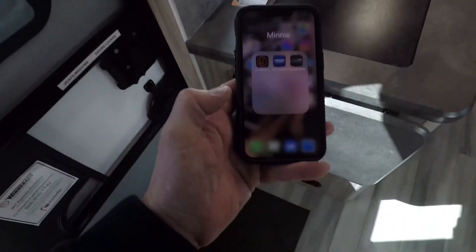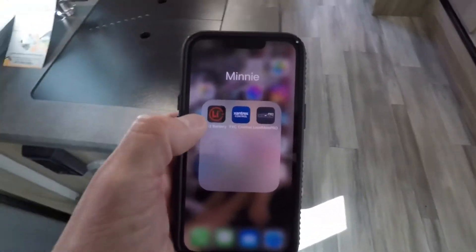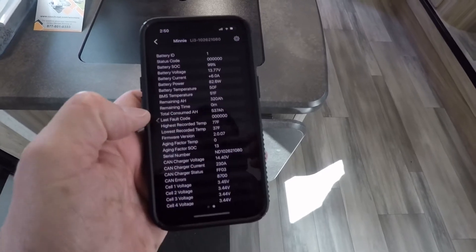The microwave's clock will reset, but it's just a nice battery-saving feature to be aware of. There are various apps for these systems — I've pointed out the Lithionics one, but the Xantrex has one as well.